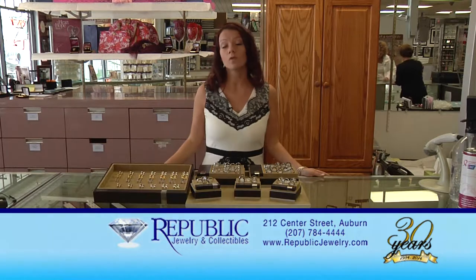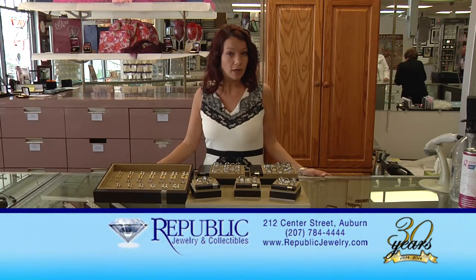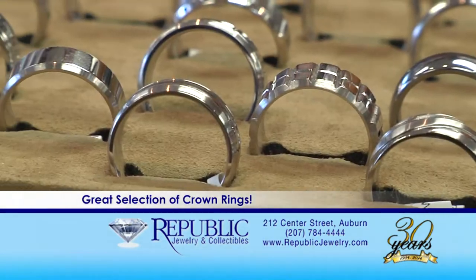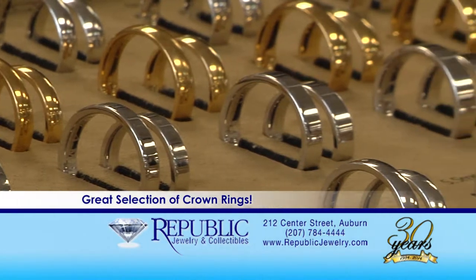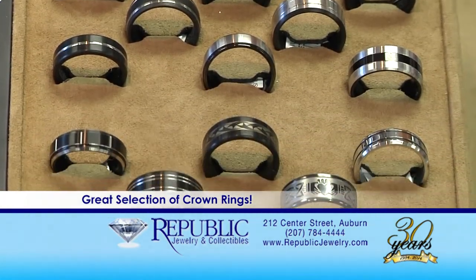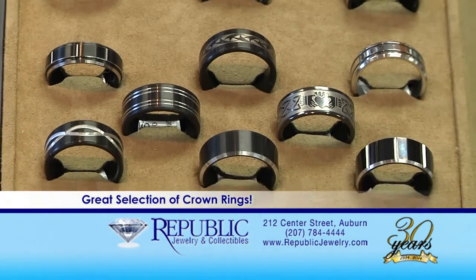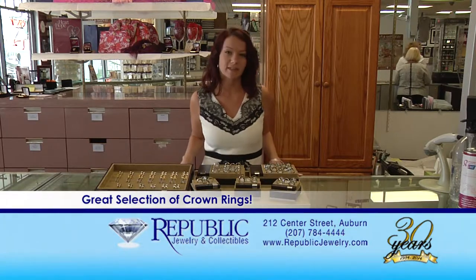Here at Republic, we have a wide variety of wedding bands for both women and men, and one of our favorite companies to work with is Crown Ring. We love them because they specialize in contemporary metals, as well as gold, white gold, platinum, and sterling silver. You can do anything you like — any width, any size — and you receive your ring in a short amount of time. Come on into Republic and let us show you our selection.